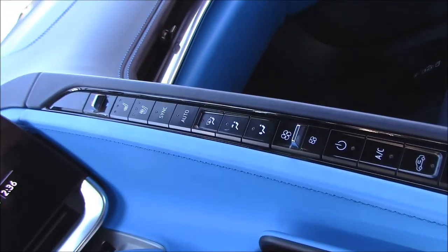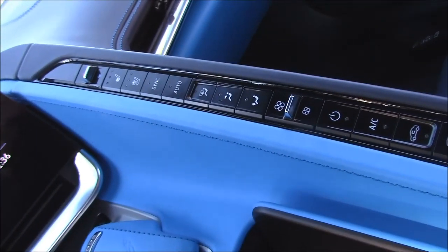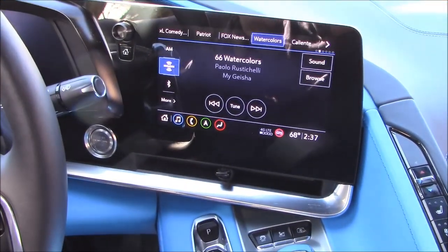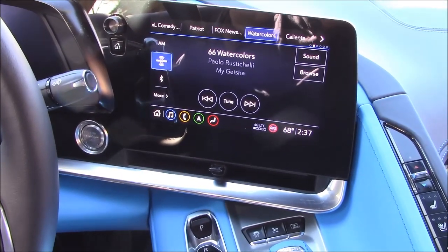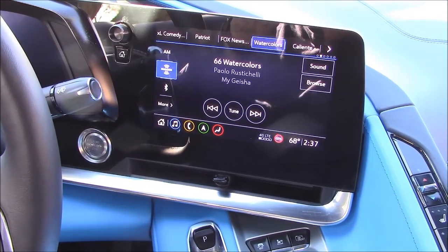Still, it's better than scrolling through an infotainment screen like some more expensive vehicles. Some people were complaining that the info screen and climate control buttons are slanted toward the driver and the passenger can't see it — but so what? The passenger isn't driving and isn't paying for the car. I want stuff pointed toward me.